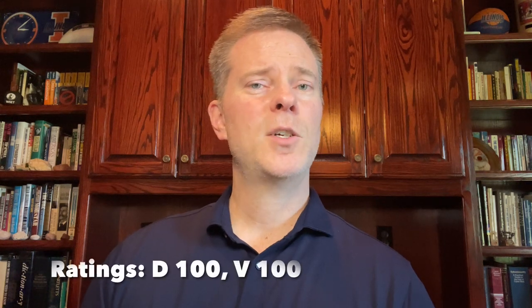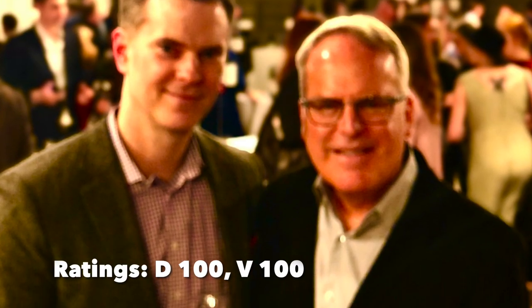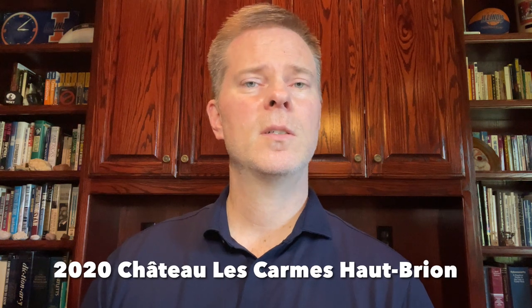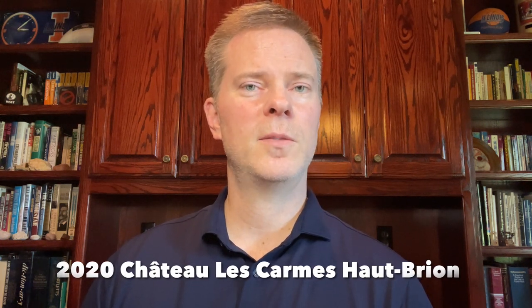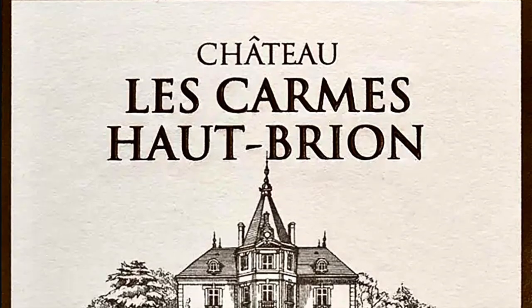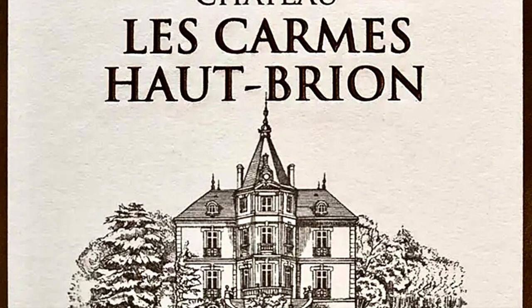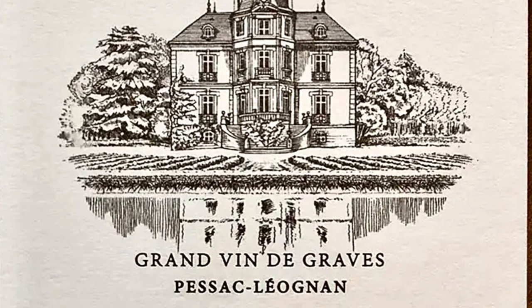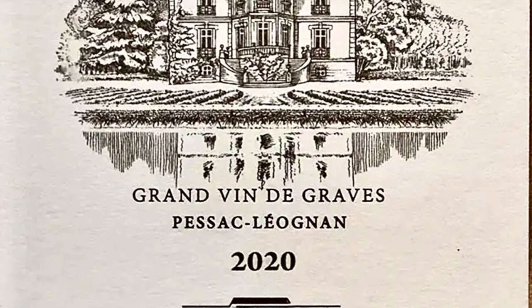We're going to start things off strong with a double 100-point Bordeaux, and you'll be both surprised and pleased to know that neither one of these perfect scores comes from Mr. Suckling. We're talking about the 2020 Chateau Les Carmes-Haut-Brion. This property is located in Pessac-Léognan, not far from La Mission-Haut-Brion and Haut-Brion. This producer has around 30 hectares of vines, but only about seven and a half hectares are used to make this top wine. There was new ownership back in 2010 and those new owners have done a complete overhaul of the winemaking facilities in the cellar.